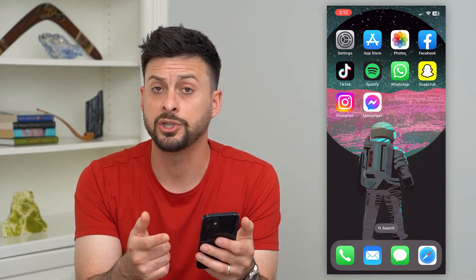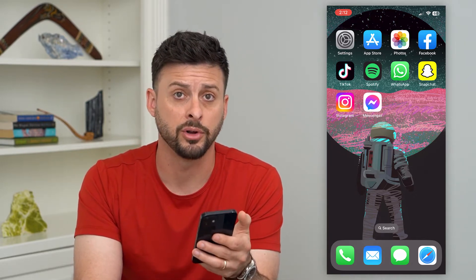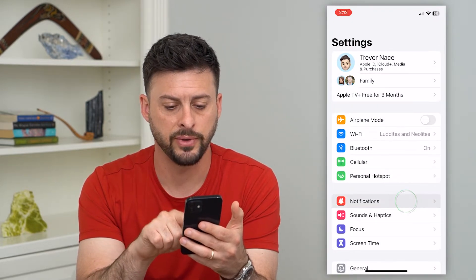The next thing we want to check is that notification sounds aren't disabled in the software on your iPhone. So let's go into Settings, and then we'll tap on Notifications.